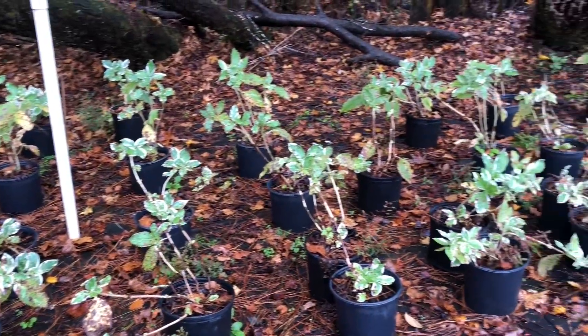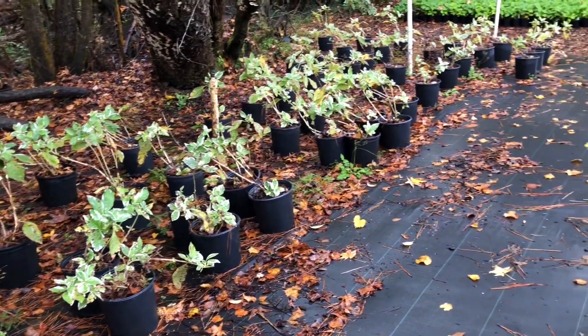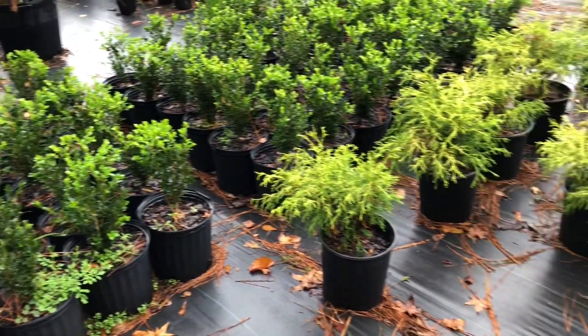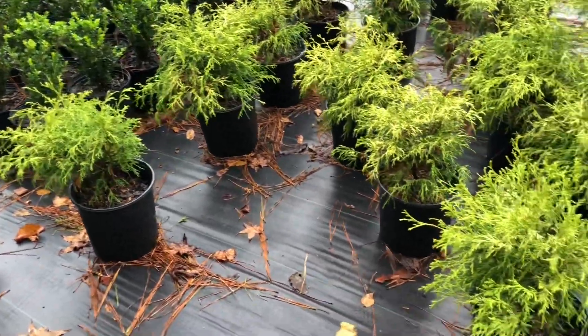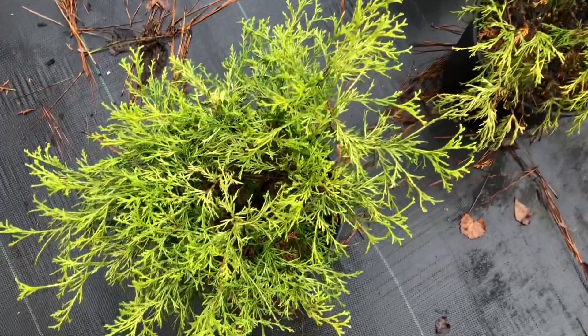Some variegated hydrangea, which are all propagated here — I love those. I have some of those at home. Also, all these boxwoods were propagated here. And look at these gorgeous goldmop cypress. Oh my goodness.